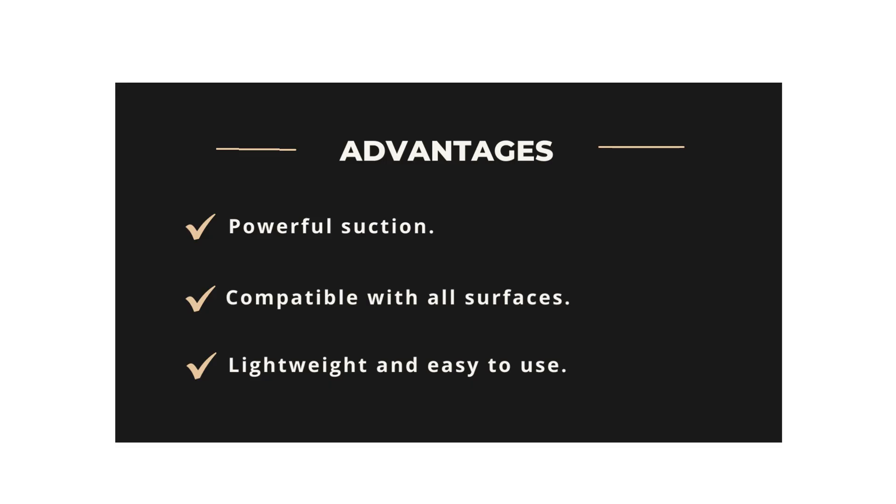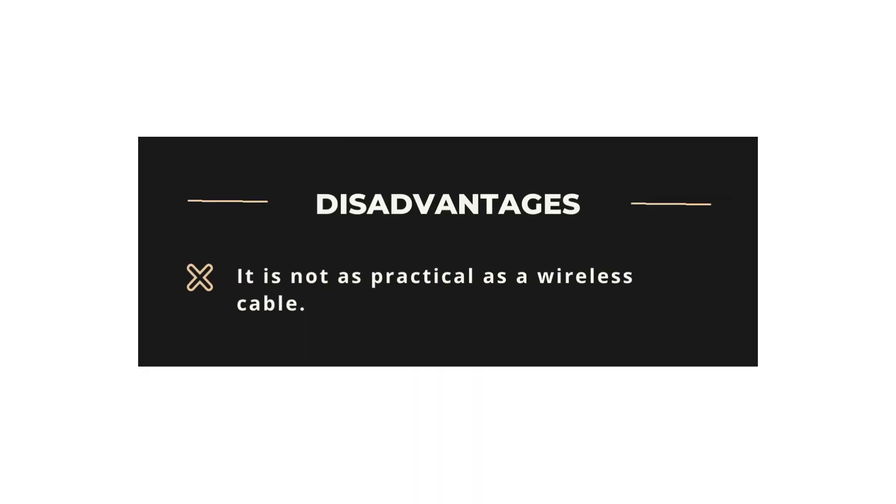The Eureka NES-215A has washable and reusable filters that will save you money and also be good for the environment. Advantages: Powerful suction, compatible with all surfaces, lightweight and easy-to-use. Disadvantages: It is not as practical as a wireless cable.